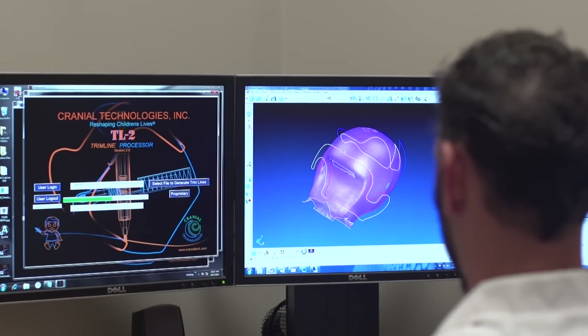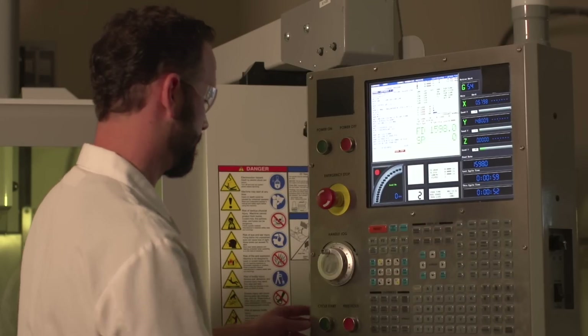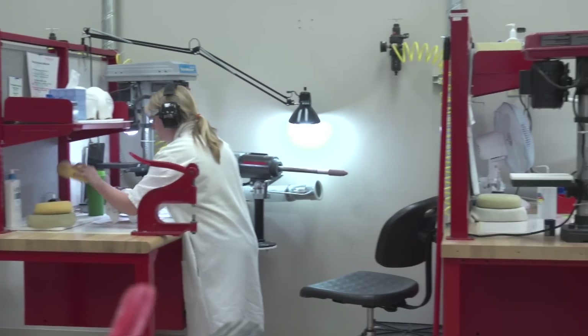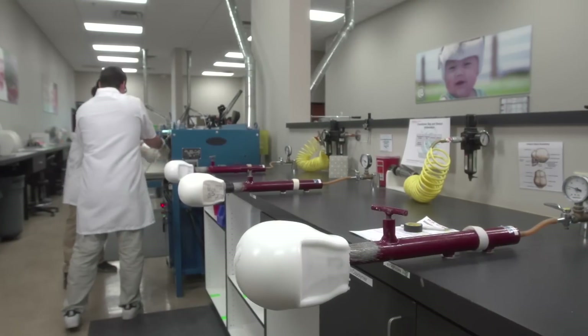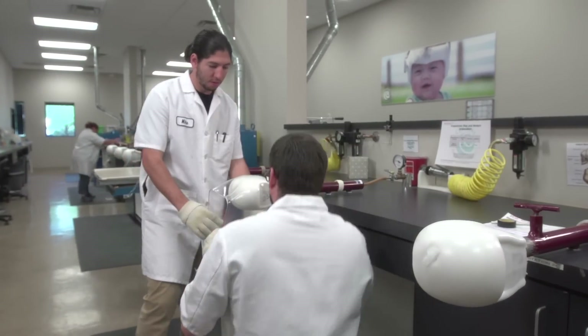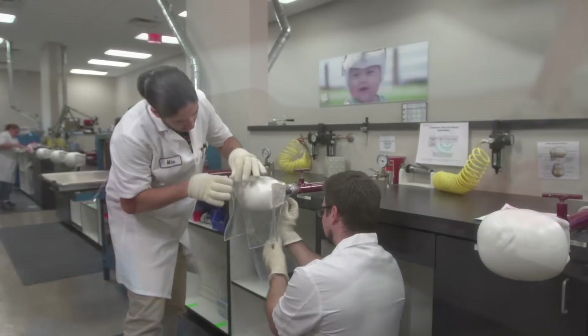Our technology has been developed, tested, and continually improved for over 25 years. We'll do whatever it takes to improve our treatment for plagiocephaly. From beginning to end, there are more than 15 trained specialists involved in the manufacture of your baby's custom band. At Cranial Technologies, creating DOC bands is all we do. Each band we make fits only one child — your child — so we have to be the best.